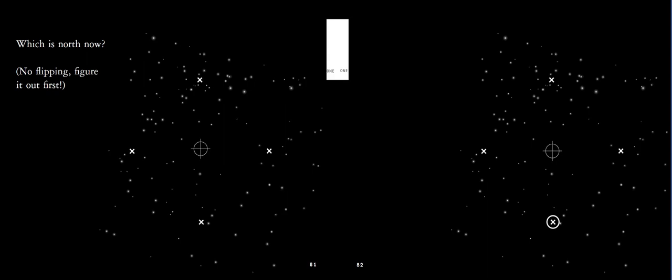All right, we're doing it all over again — which way is north now? First we have to look for the Big Dipper. Identify the Big Dipper by looking for the handle and then the cup — one, two, three, four stars. Two stars in front point to Polaris, and Polaris is closest to which X? That is north, my friends. Look to the right and see if you got it correct.